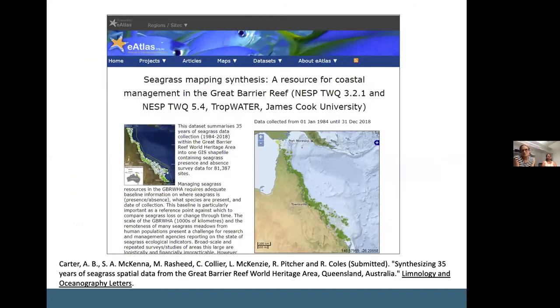This synthesis is already publicly available on eAtlas and is also currently in review as a data publication.